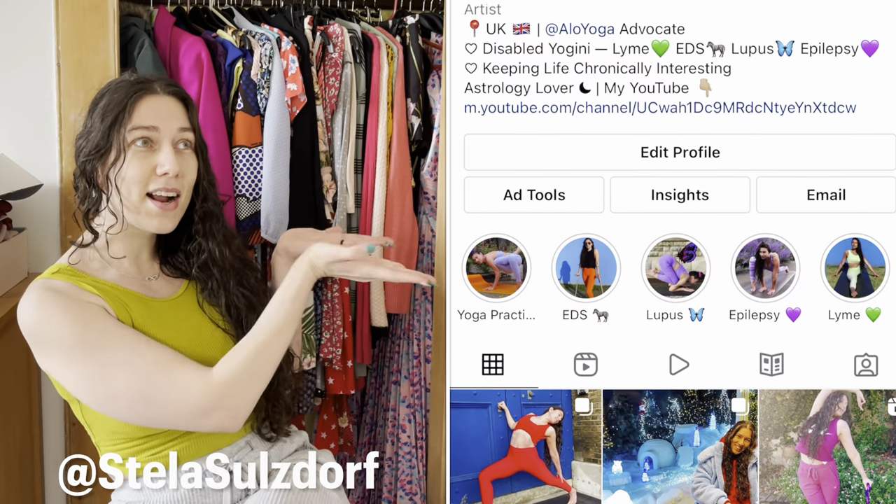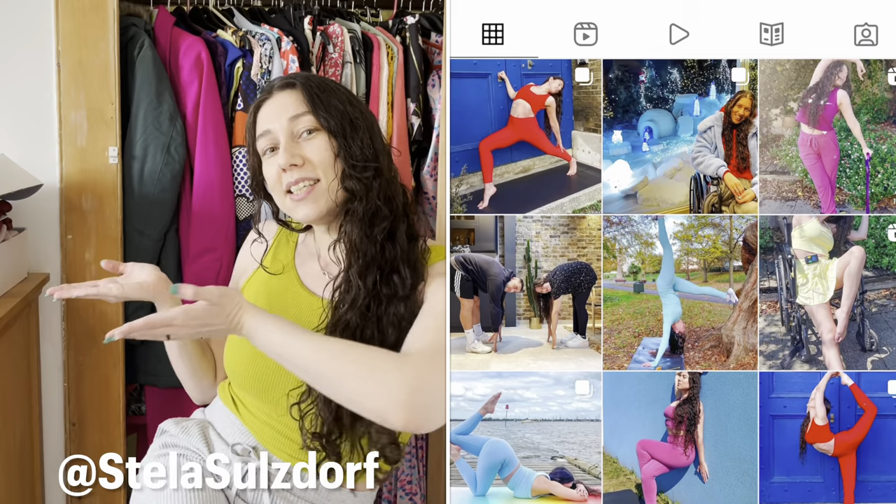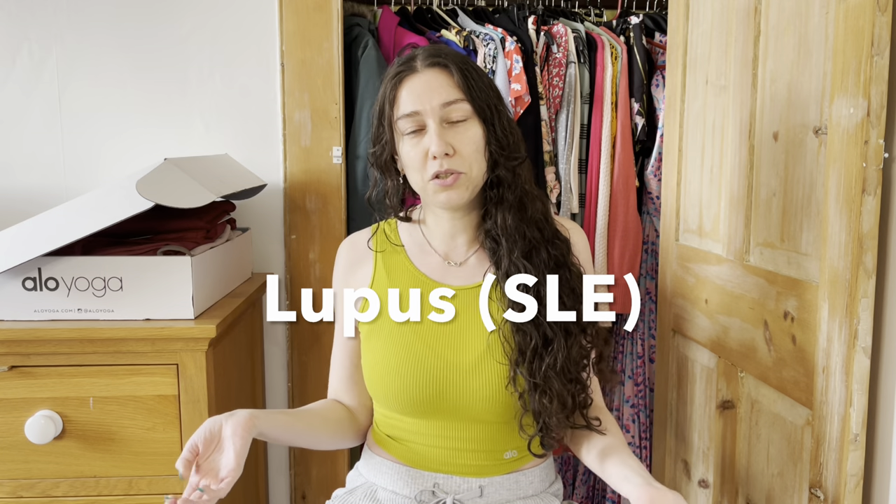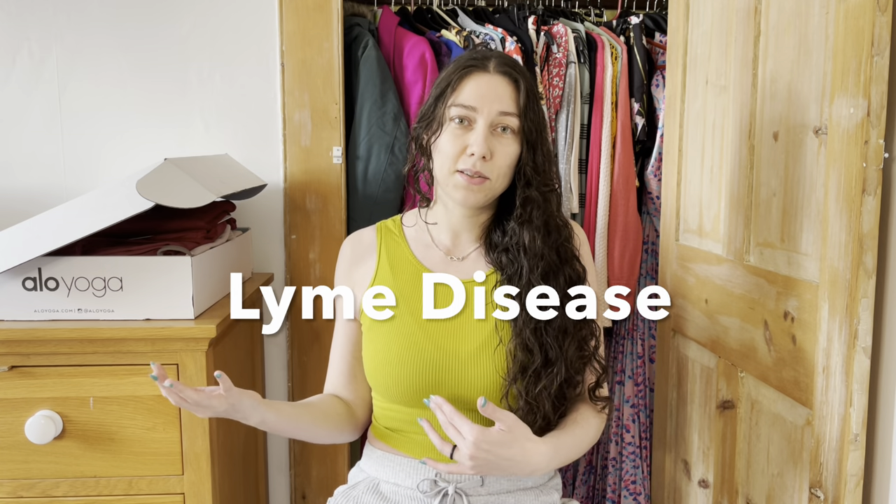I typically do try-on hauls on my Instagram stories — follow my Instagram, I'll insert it here. I predominantly do yoga on there but I also talk about the things I go through with my chronic illness and disability, and I'm really proud to be representing such a big brand as somebody who is chronically ill and disabled. I've got Ehlers-Danlos syndrome the hypermobile type, I've also got lupus which is an autoimmune disease, and I have Lyme disease as well, and all those conditions have their own co-morbidities.